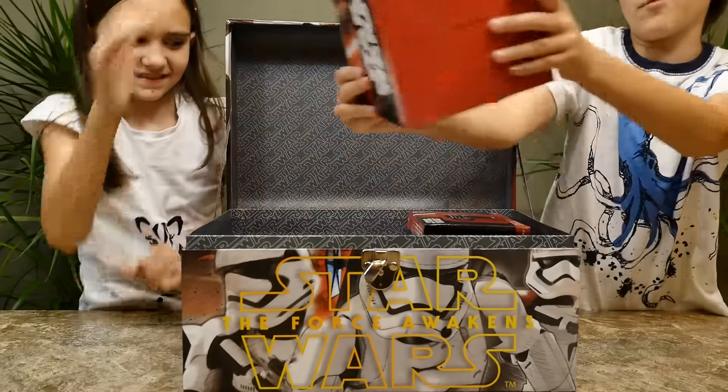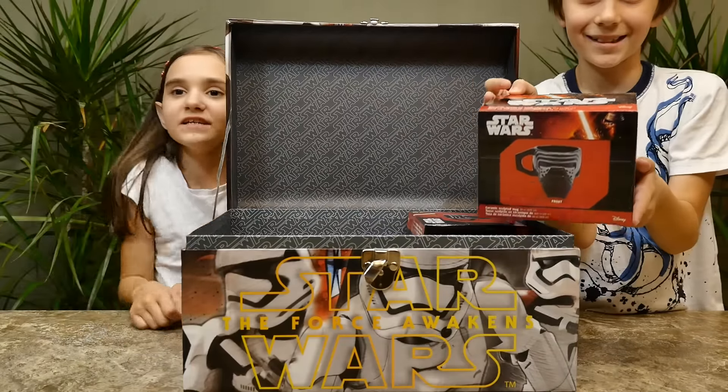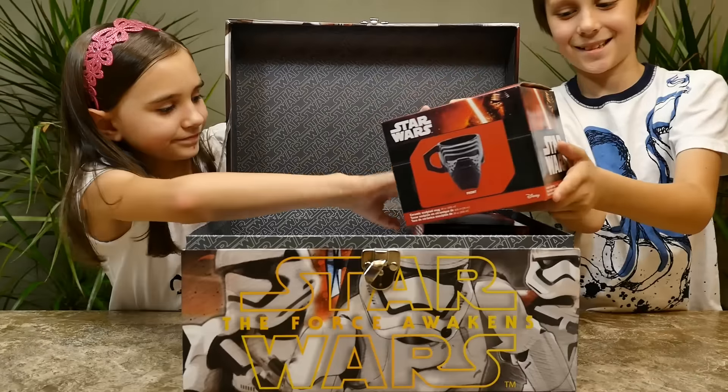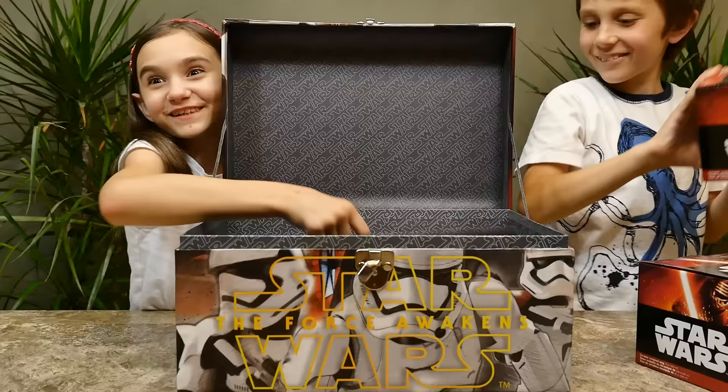Oh yeah, these are big mugs — oh they're different than the other ones. Wow, they're huge! Very nice, two of those. And guess what else we got — yeah, it's pretty cool stuff.